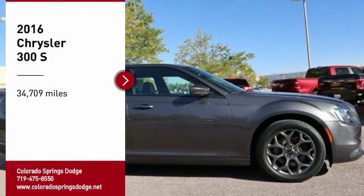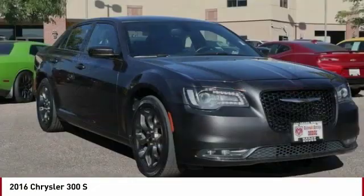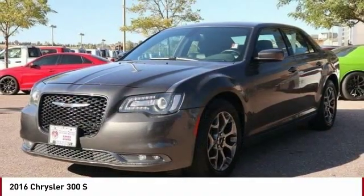Come test drive the 2016 300. The Chrysler 300 combines sport and luxury in one unique and powerful package. If you're looking for elegance and performance, the 300 delivers.